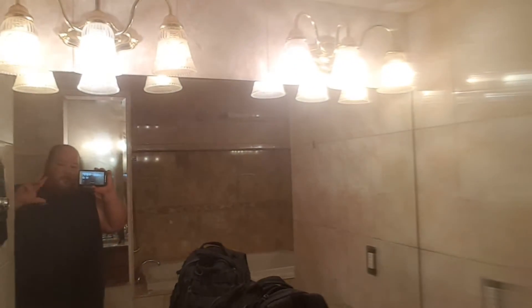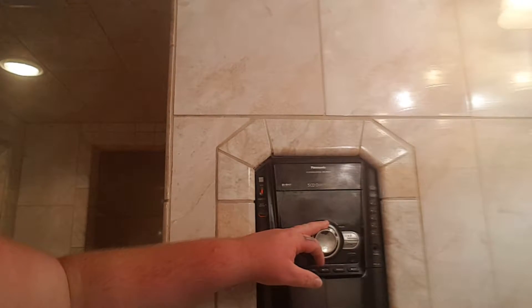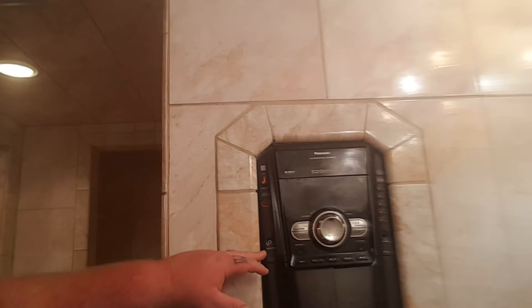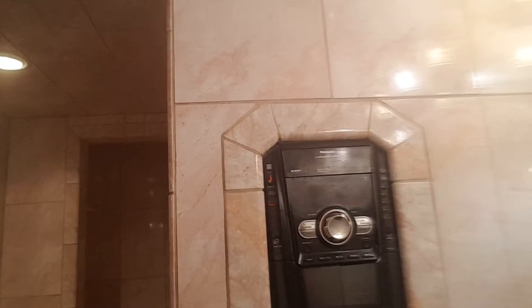Over here you got the vanity — the full vanity mirror. One of the things that I like about this: you got a radio built in. You can bring in your auxiliary plug, plug your music in, or CDs, or whatever.